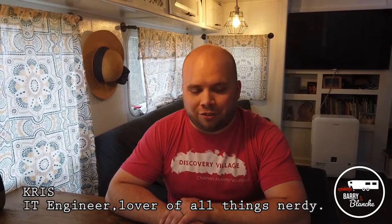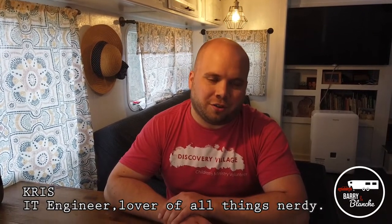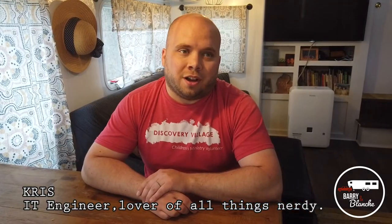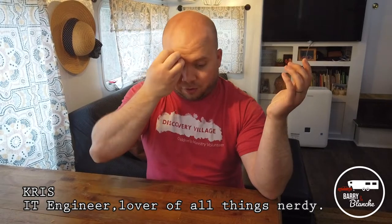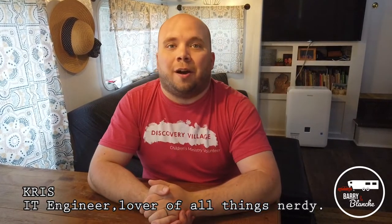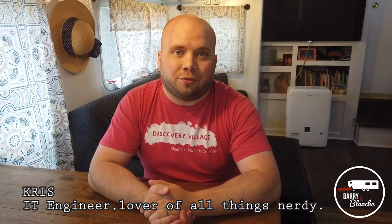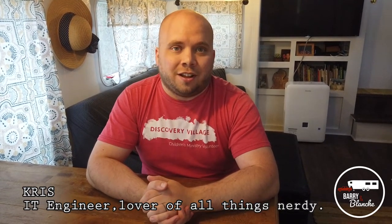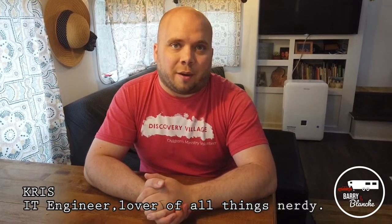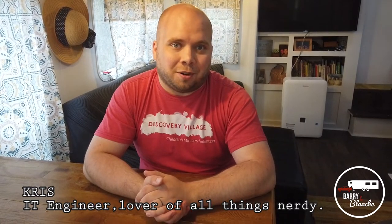Welcome back to Barry and Blanche. This is going to be a little more technical of a video than usual. I wanted to talk about how I work in this space here, in this rig, because I still have to work a job to make money, and Val is working her full-time job of being a stay-at-home mom. I'll show you guys my office and how I got my internet set up.